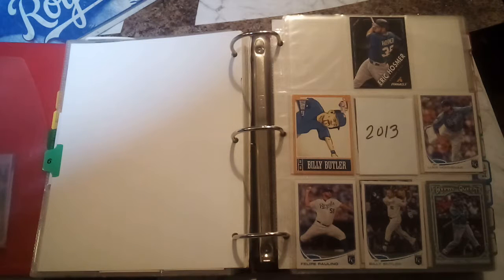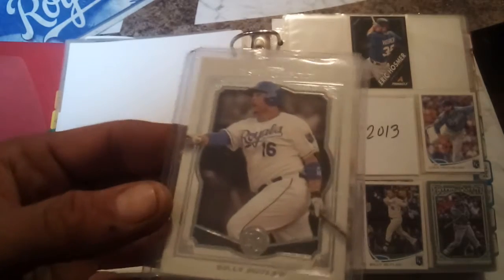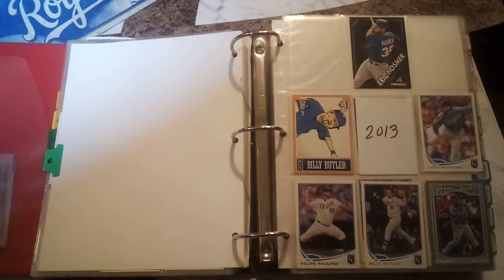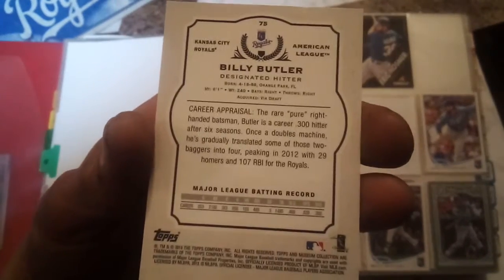Next one is from Topps Museum Collection, also from 2013, also Billy Butler. I got a card there, I got a sleeve here. There's the back of it. There we go. And we'll put that one over here for now.